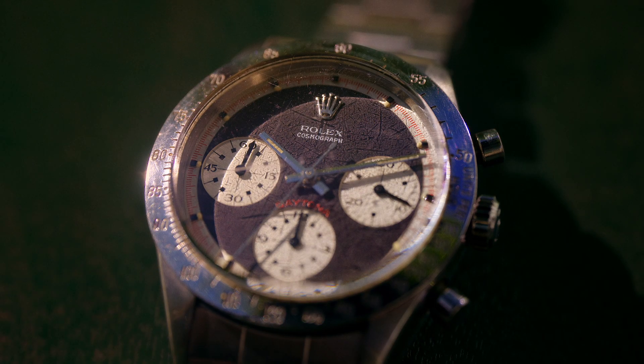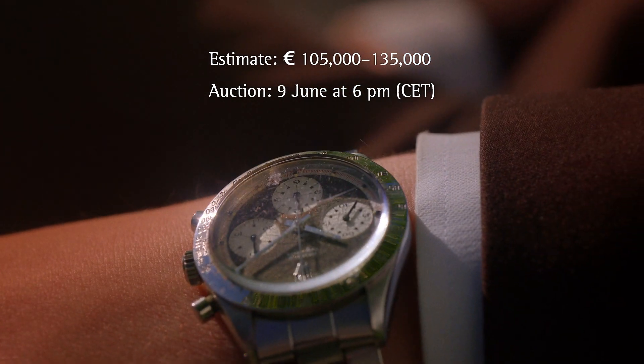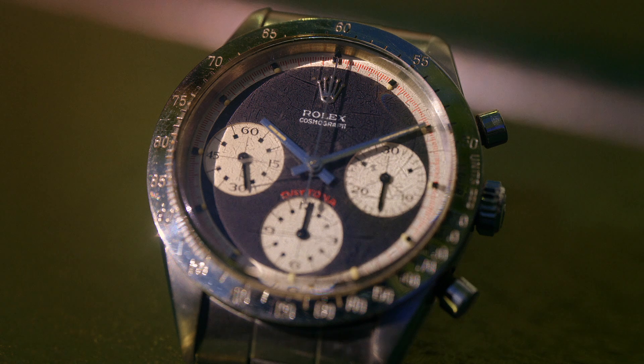The Paul Newman is desirable for many reasons, but the proportions and the playfulness in the dial are spectacular and so very un-Rolex. Start your search for your next watch at bruun-rasmussen.dk.